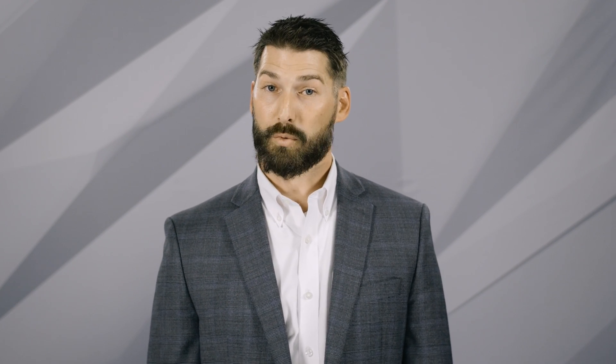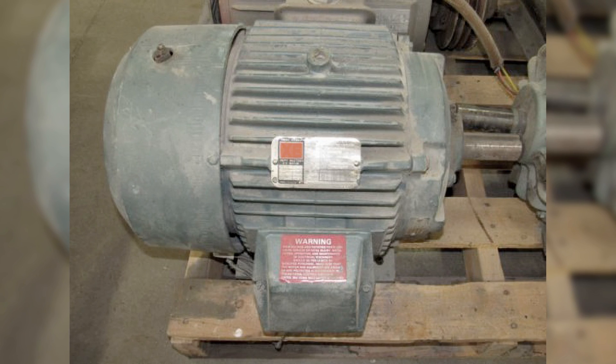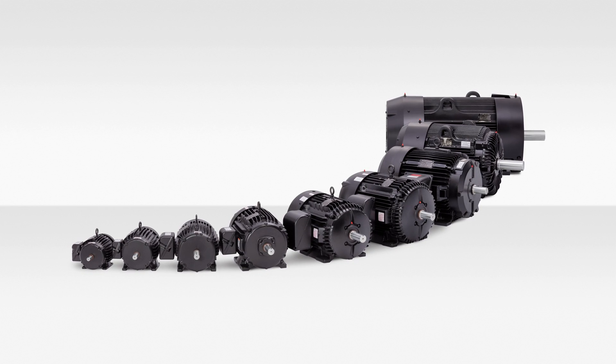This was before the term severe duty became popular in the industry. The original XT motors were built with rugged features to handle harsh environments, and our new XT line of motors continue that legacy.